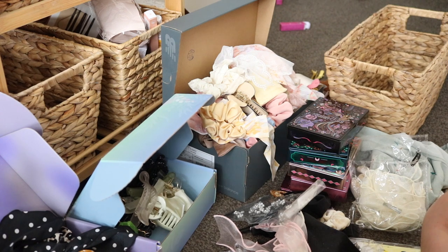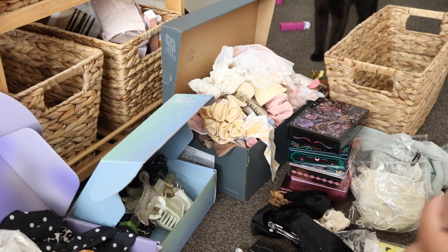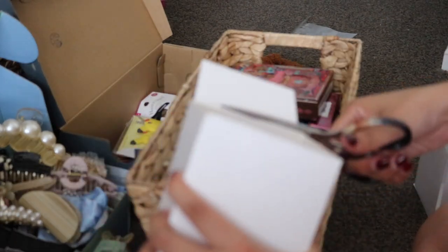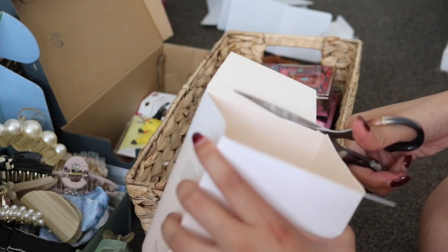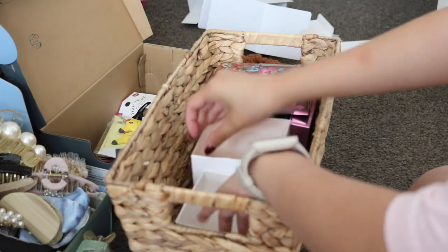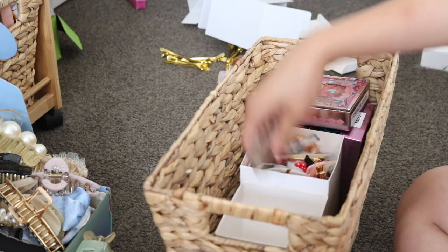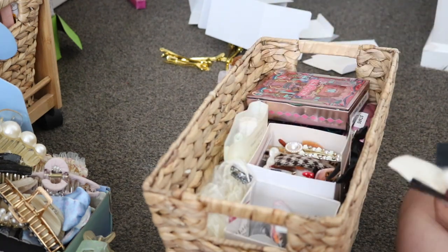All my hair accessories are going to go into four different baskets. I always like to try and repurpose all of my boxes, so I'm just taking some candle boxes, cutting off the little tabs, and putting them into the basket to keep them as little sections for storage. In this one I have all of my hair clips, and in those little Kaleidos tins, those are also hair clips as well.